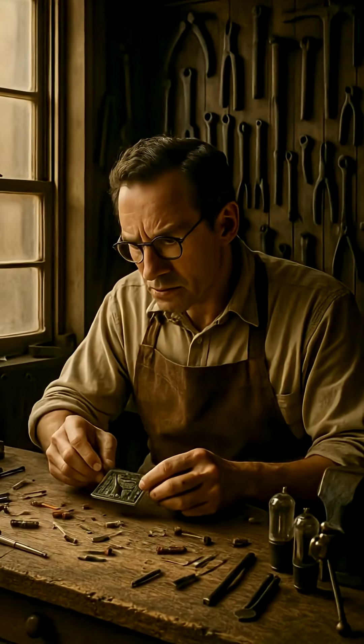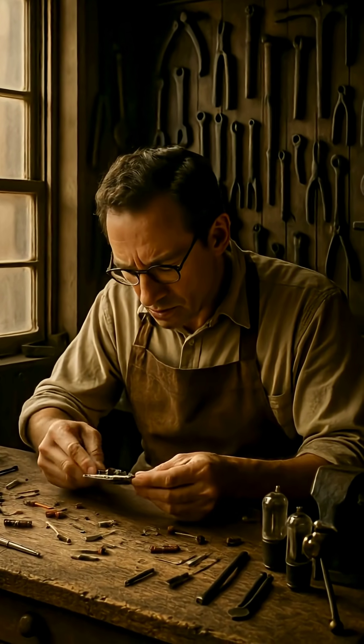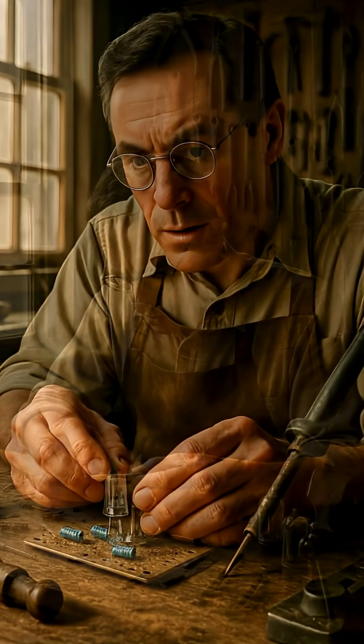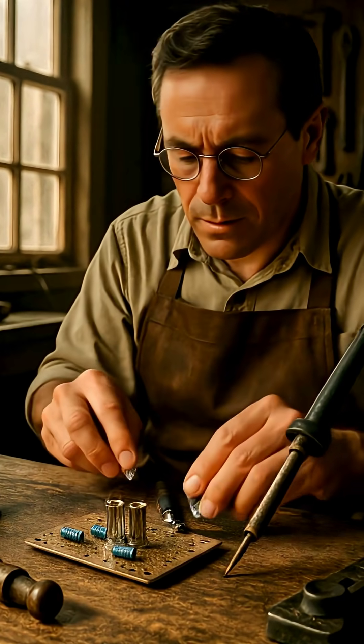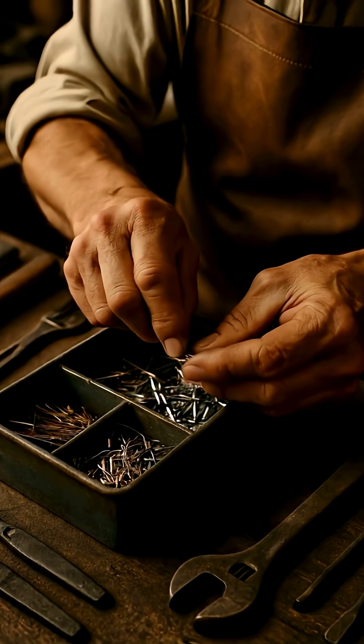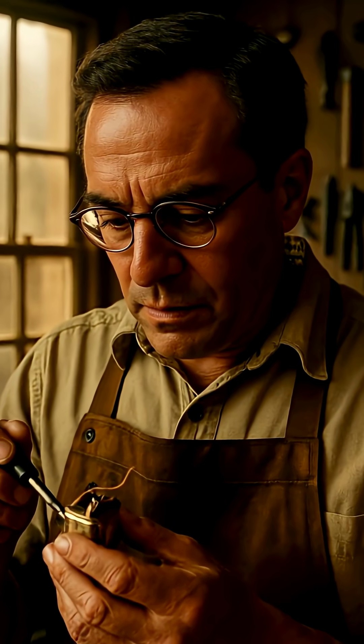In 1956, American engineer Wilson Greatbatch was working alone in his cluttered workshop, trying to build a device to record irregular heartbeats. He reached into a box of parts, grabbed a resistor, and soldered it into the circuit, only to realize moments later that he had picked the wrong one.